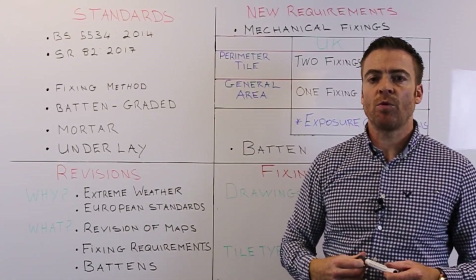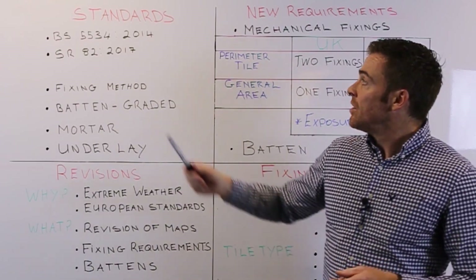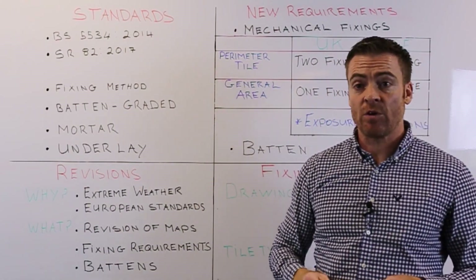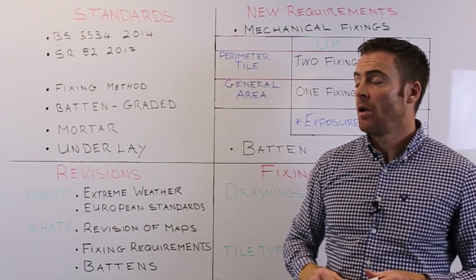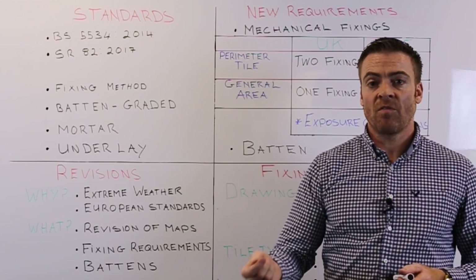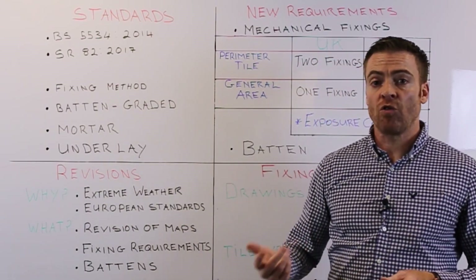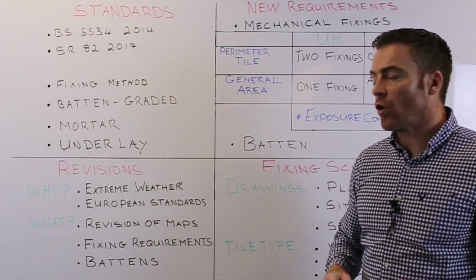In recent years there have been changes to the British and Irish standards regarding the fixing of roof tiles. The standards are BS 5534:2014, which is the British standard, and SR 82:2017, which is the Irish standard. These standards are set out as industry guidance for roof fixing, covering fixing methods such as nails and clips for fixing tiles, battens which must be graded before leaving the factory floor, mortar, and underlay.